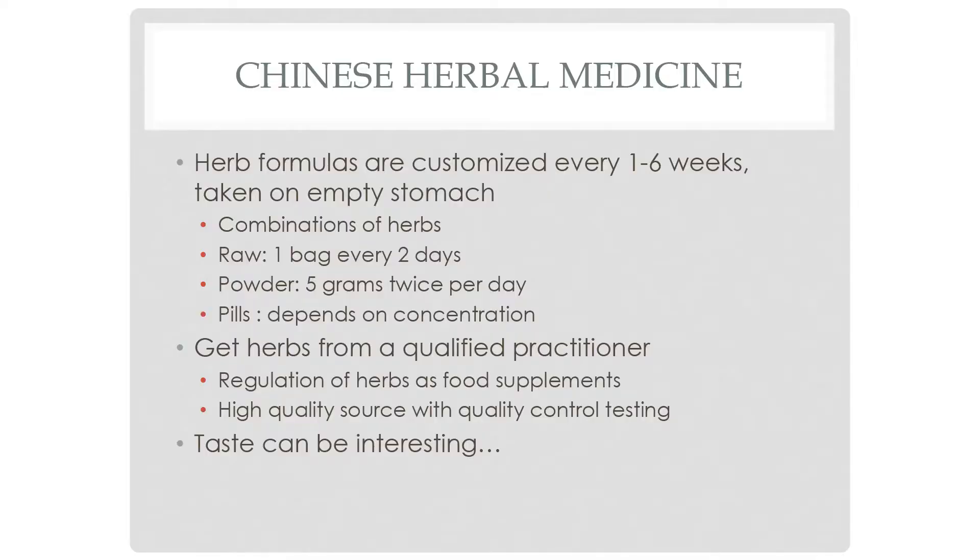We use powder, which is derived from those decoctions. We send people home with a little spoon that's approximately one gram, and you do five grams twice a day — just stir it into water and drink it. There are also pills, though the dosage really depends on the company and the concentration of the herbs. It's really important to get herbs from a qualified practitioner and a good source.